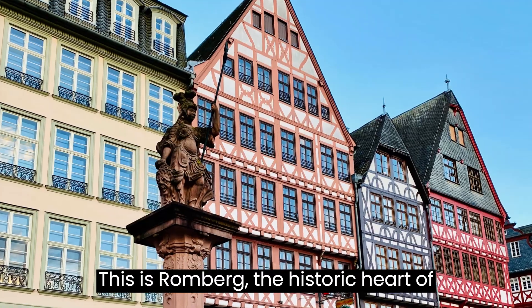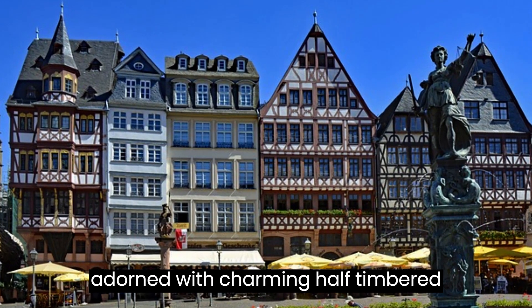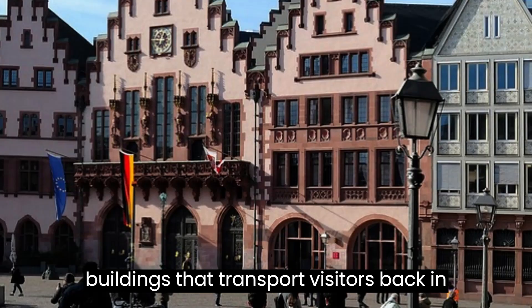This is Römerberg, the historic heart of Frankfurt. It is a picturesque square adorned with charming half-timbered buildings that transport visitors back in time.